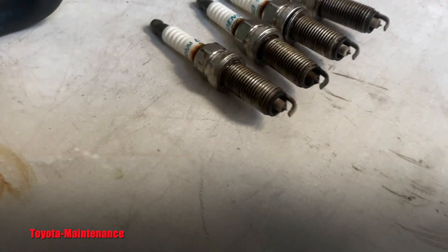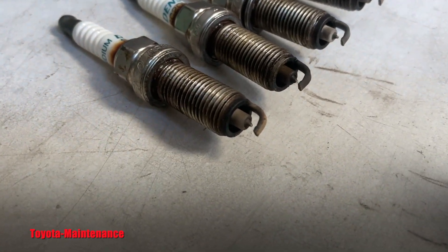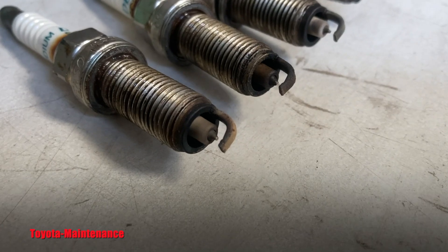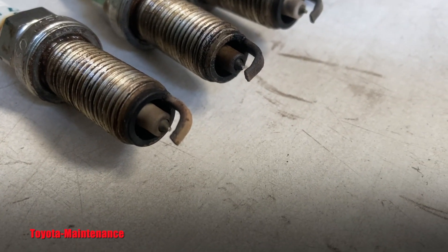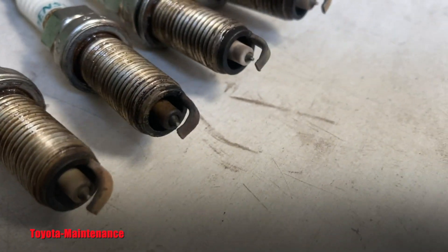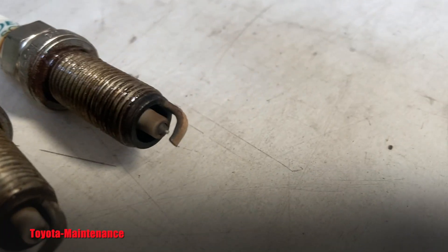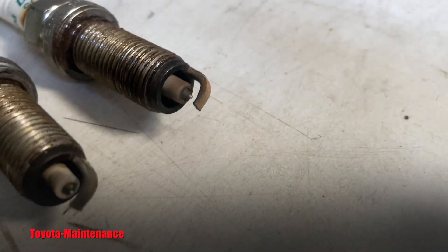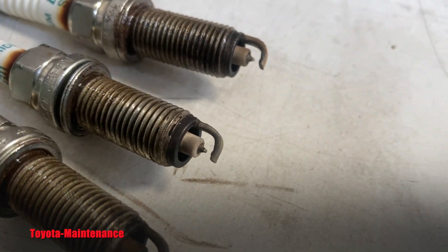Keep looking at these spark plugs — I just pulled them out. Keep looking at the tips and tell me as soon as you can what cylinder had the misfire. You already know, huh? You already know what is happening.